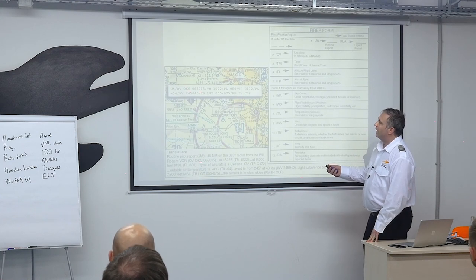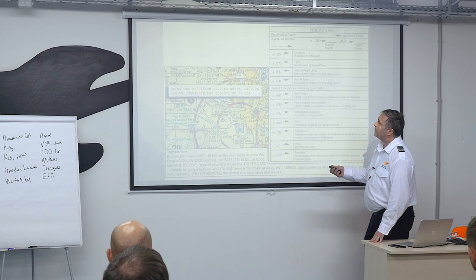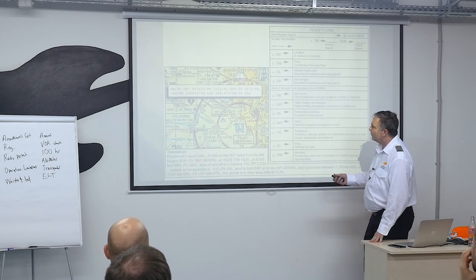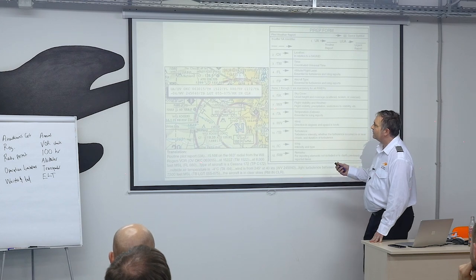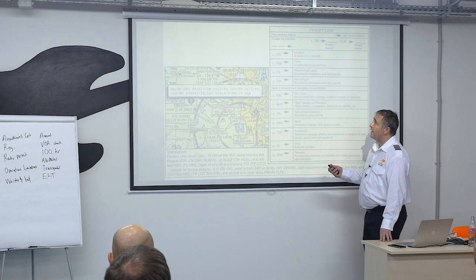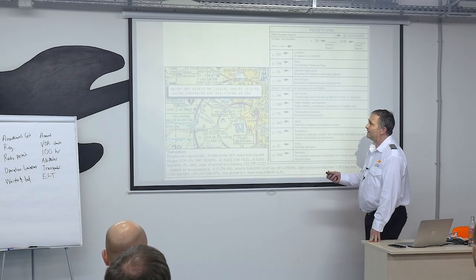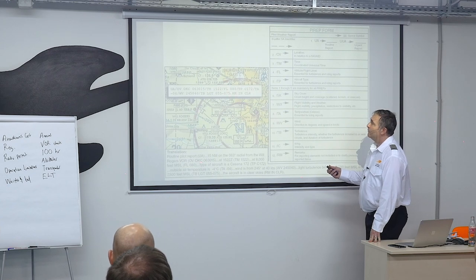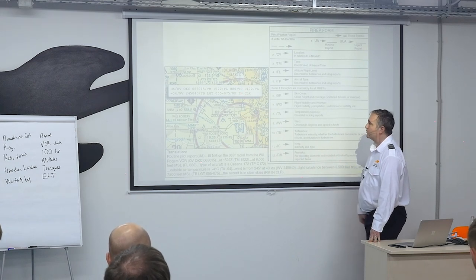This one is over Oklahoma — 063 radial, 15 miles from Oklahoma City, Will Rogers VOR. The time is 1522, at 8,000 feet, a Cessna 172, temperature minus 4, wind velocity 245 at 40, turbulence light from 5,500 to 7,500, and remarks say 'in the clear.' So no clouds or obstructions to visibility.